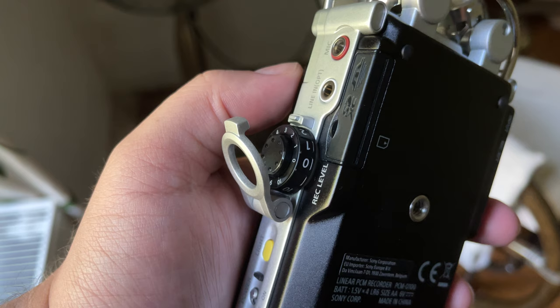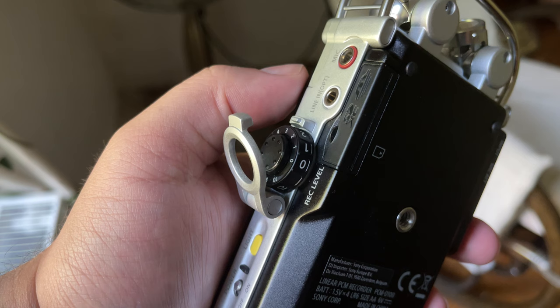Sony has also included a latch for added protection. You lift it, set your level, and then close it down, thus eliminating the possibility of accidentally changing levels.